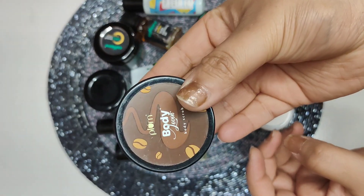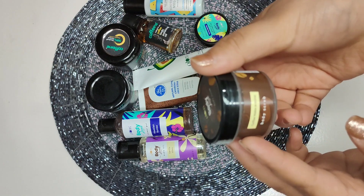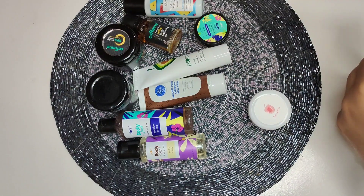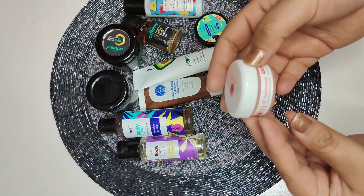Here is another product which is again by the brand Plum — it's a coffee body scrub. It comes in the same tub style as the previous one.